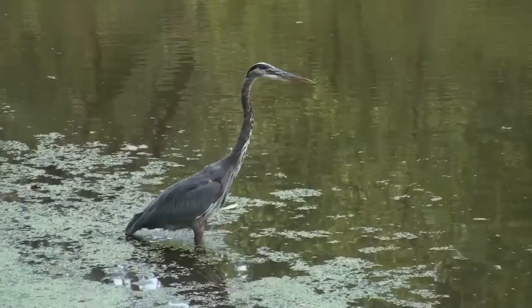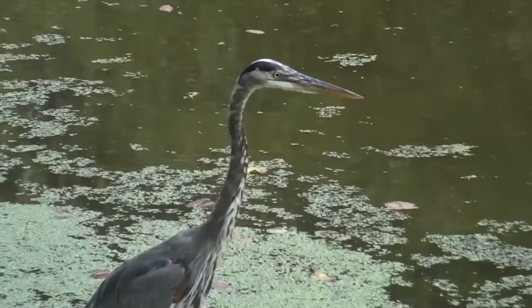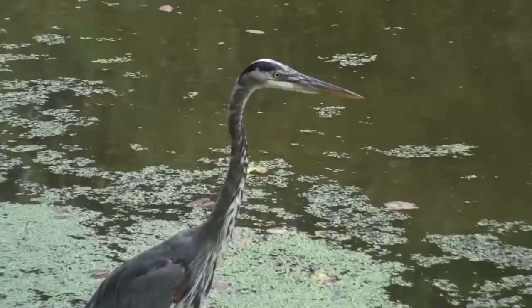Look for it wading along the shoreline foraging for food. This solitary feeder likes fish but is opportunistic and will feed on other small creatures as well. It locates its prey by sight. It moves slowly and deliberately, then uses its bill to spear prey at lightning speed, then swallowing its food whole.